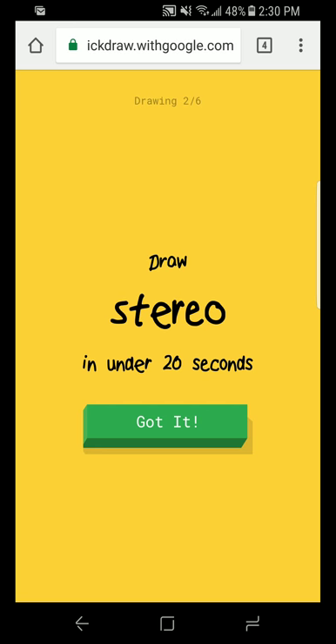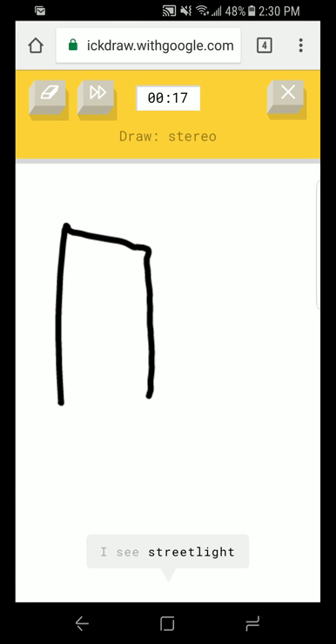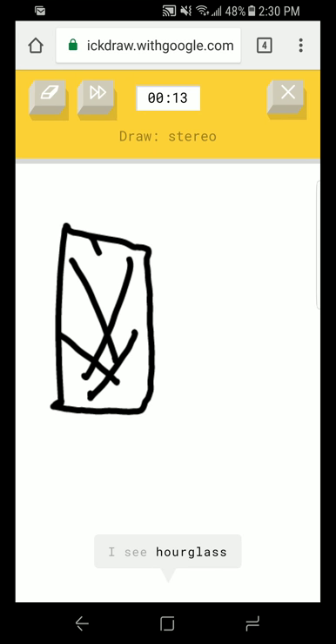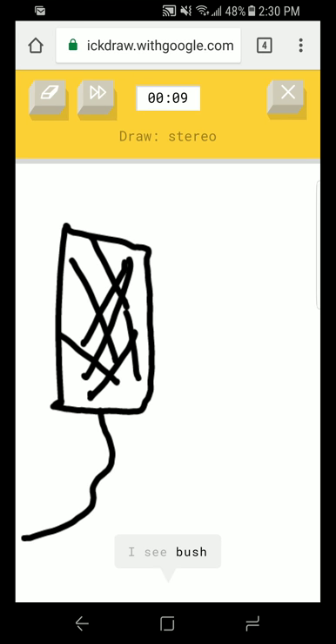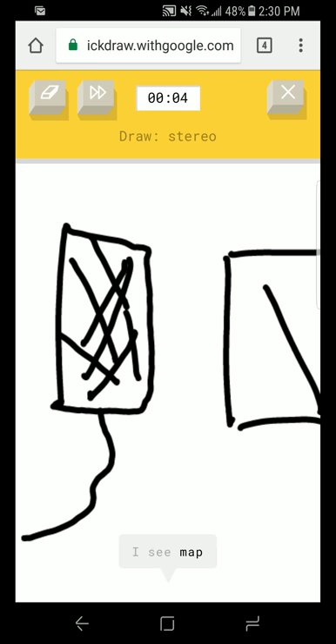What's a stereo? Stereo, like a stereo system. It's like speakers and a sound system. Like we used to have... I see street light or skyscraper or door. I see hourglass or harp. I see pizza. Now you guys just have iPods. I see bush or microphone or parachute or umbrella.